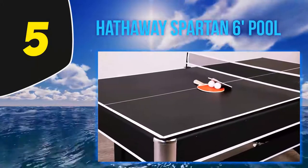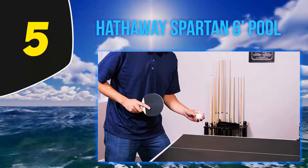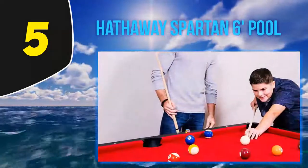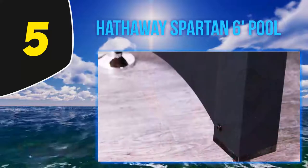Hathaway Spartan 6. Tight on space and not sure what to choose? Maybe a conversion table is suited to you. As a lifelong table tennis player, I can appreciate this two-in-one product, combining a mid-sized pool table with a table tennis top, allowing you to enjoy both games while saving real estate in your game room.